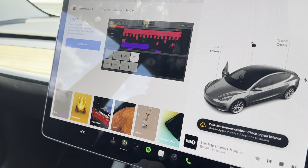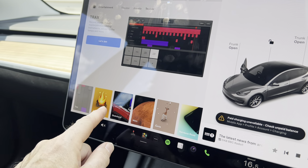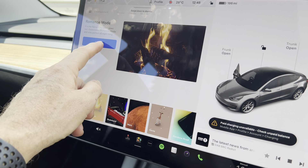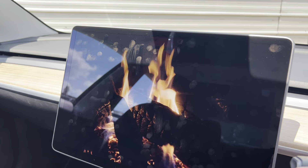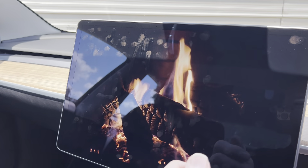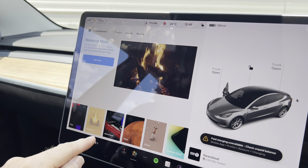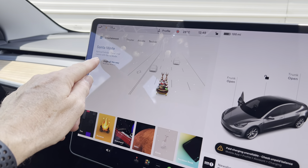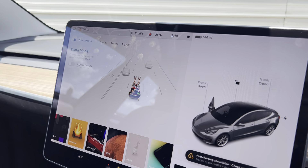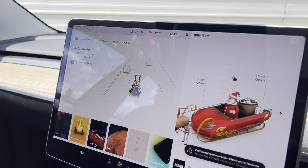We've got a toy box full of goodies — we've got the piano which we can play, we've got the fire. And we've got — which I love — Santa mode. Pressing the button there changes the car into Santa mode.